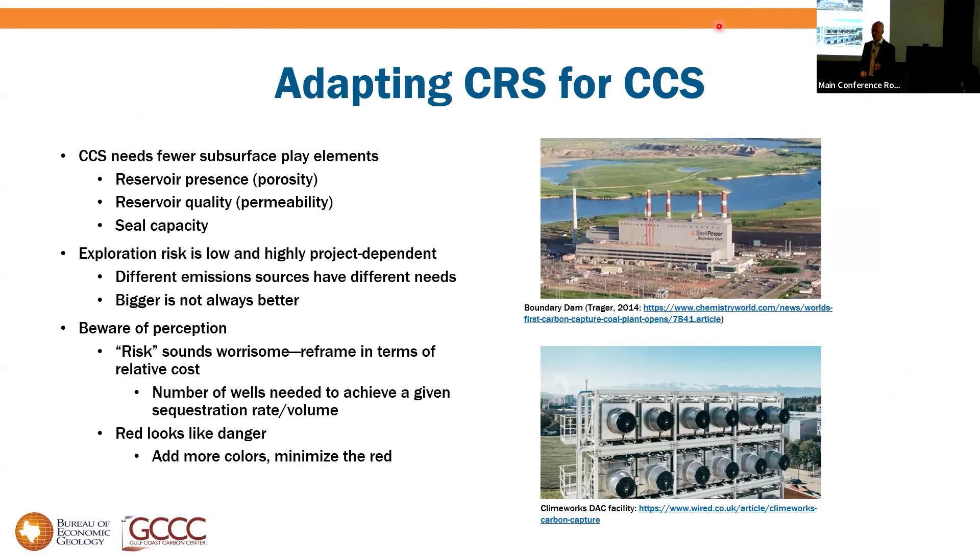For CCS we focus on reservoir presence, reservoir quality, and seal capacity. But CCS is a different beast — exploration risk is low. We think we can make this work pretty much anywhere with sufficient sedimentary section, and it's highly project-dependent. A coal-fired power plant emitting 10 megatons per year needs a high-quality reservoir with a lot of injectivity, while a Climeworks direct air capture unit emitting 10,000 tons a year could use a much lower-quality reservoir.